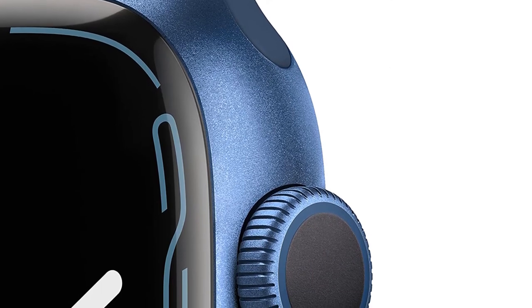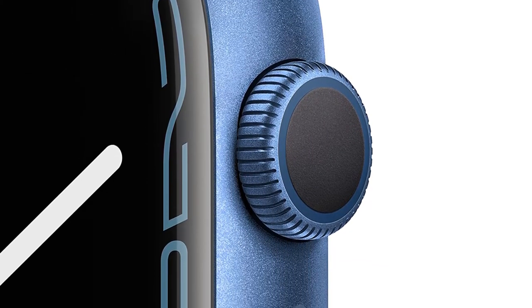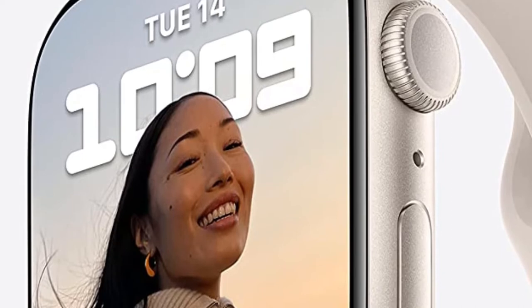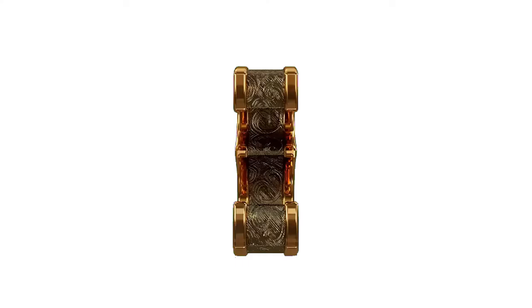Reasons to buy: larger display, brighter always-on mode, QWERTY keyboard, comes with a USB-C magnetic charger. Reasons to avoid: still just 18-hour battery life.